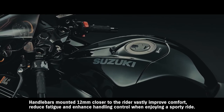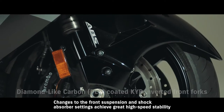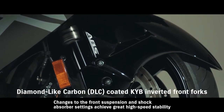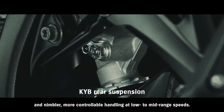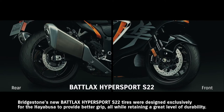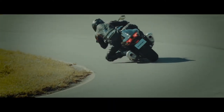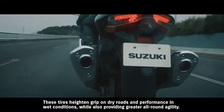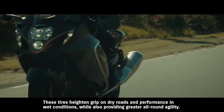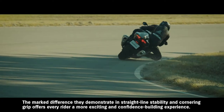Handlebars mounted 12 mm closer to the rider vastly improve comfort, reduce fatigue, and enhance handling control when enjoying a sporty ride. Changes to the front suspension and shock absorber settings achieve great high-speed stability and nimbler, more controllable handling at low to mid-range speeds. Bridgestone's new Battlax Hypersport S22 tires were designed exclusively for the Hayabusa to provide better grip while retaining great durability. Years of joint development between Suzuki and Bridgestone produced tires featuring a new compound and construction, heightening grip on dry roads and performance in wet conditions, while providing greater all-round agility.